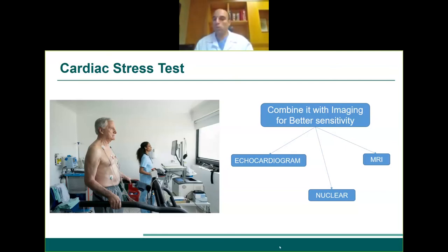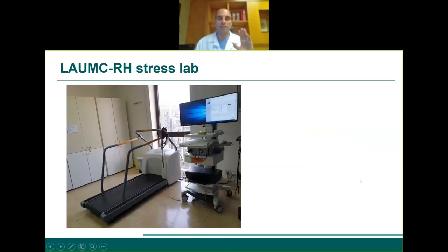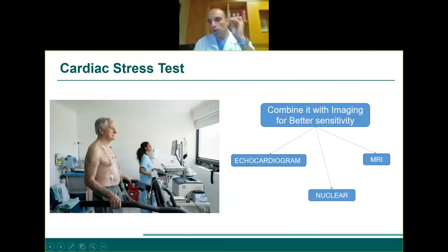If the heart is squeezing normally but during exercise there's lack of blood flow, it will start having abnormal squeezing or may even dilate — which can be suggestive of blockage. You can combine the stress test with an echo or with nuclear imaging. If patients cannot run, we can do a pharmacological stress test — mimicking exercise with medications that increase the heart rate. You check for any changes on the EKG, the echo, or nuclear testing.